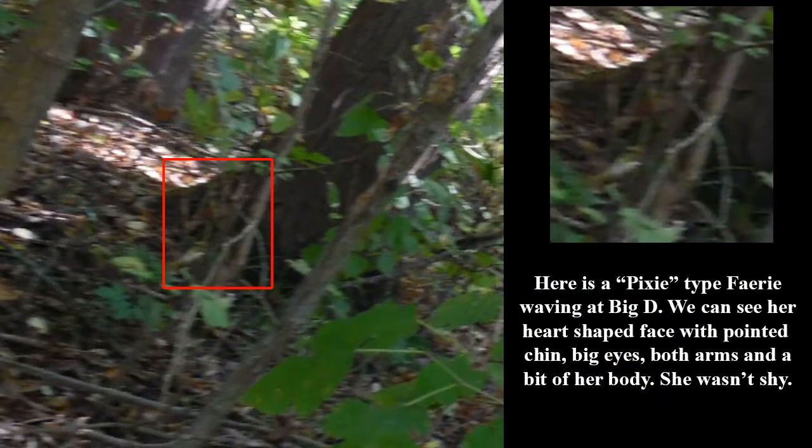Here is a pixie type fairy waving at Big D. We can see her heart-shaped face with pointed chin, big eyes, both arms, and a bit of her body. She wasn't shy.